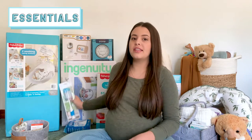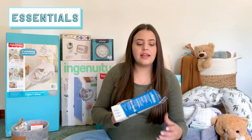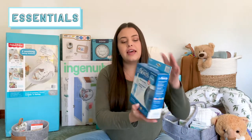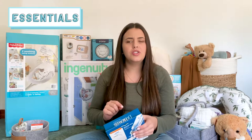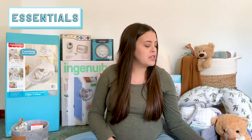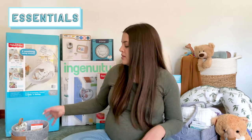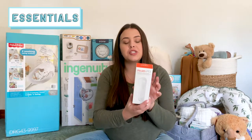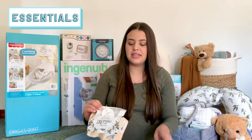The next category is newborn essentials. One thing I got was bottles — this is a bottle brush, and then I got these Comotomo bottles just in case he doesn't like the others. I just want to have a couple on hand in case he needs to take bottles. We also got this thermometer, which is really nice. I didn't even think about putting one on a registry, so I'm so glad someone got one for us because we'll definitely need it.